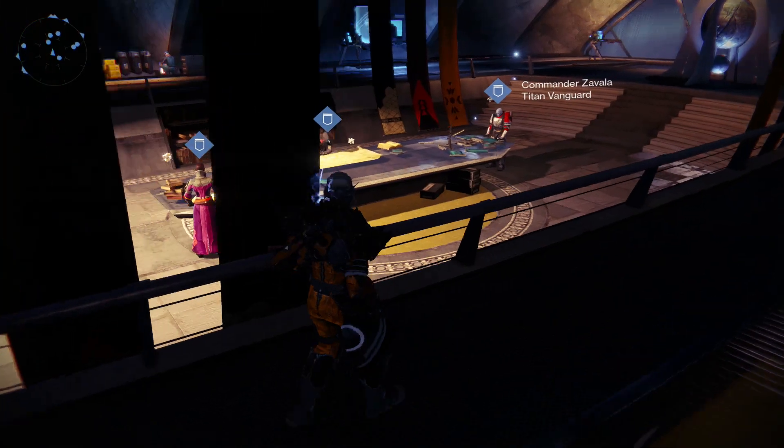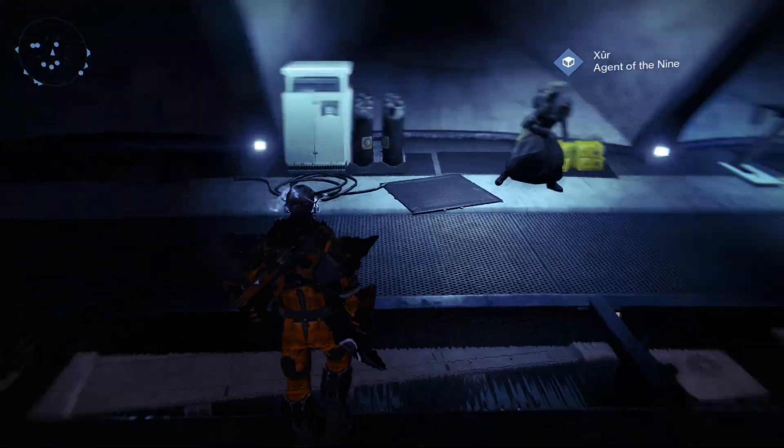Here he is, Xur, agent of the Nine. He is right near the Vanguards this week. Let's have a chat to him and see what he has for sale.